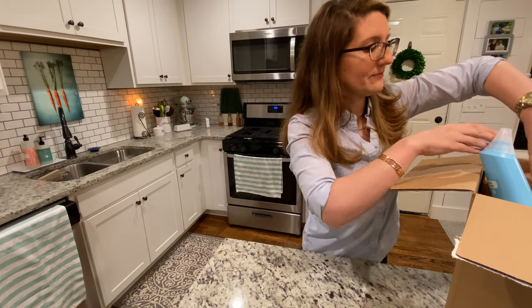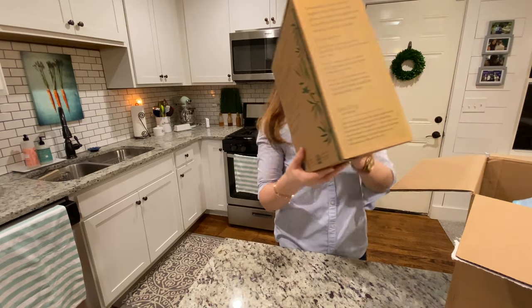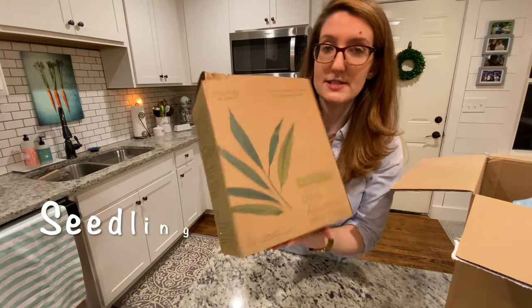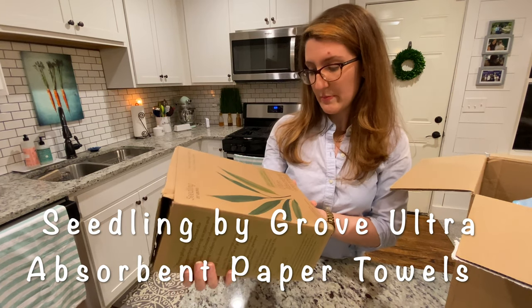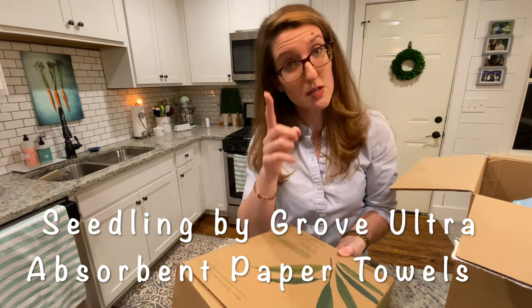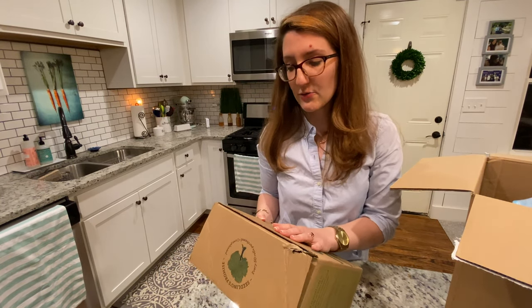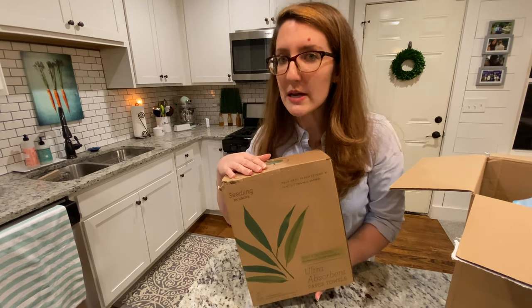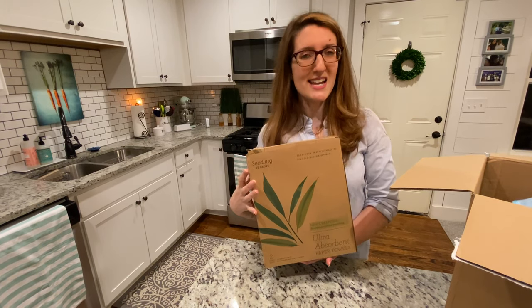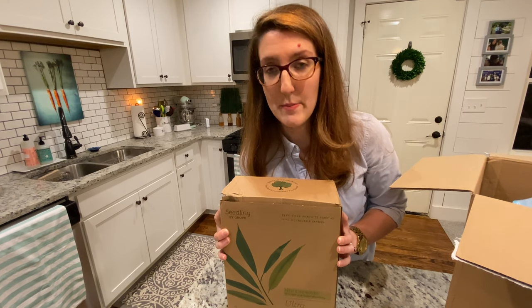The first item — I'm actually quite surprised to see this. These are the Seedling by Grove Ultra Absorbent Paper Towels. That's their paper products company. They are new and improved, stronger and faster absorbing, and these are tree-free products made of 100% sustainable bamboo. I'm surprised they were in my box because I had put them in my cart and it said they were sold out. I couldn't get paper products anywhere — it's impossible these days.